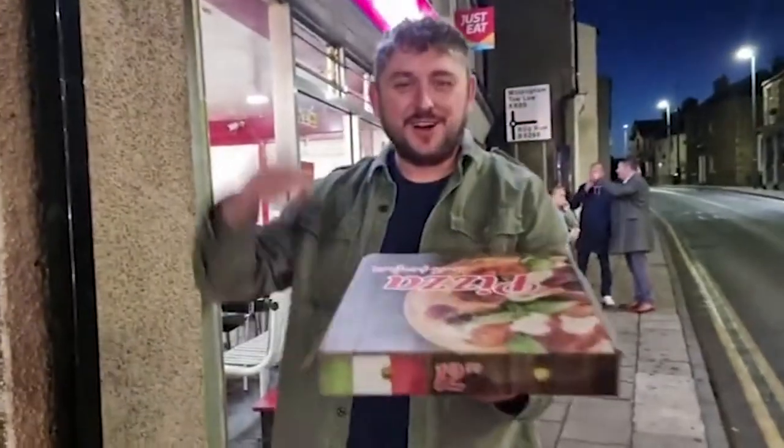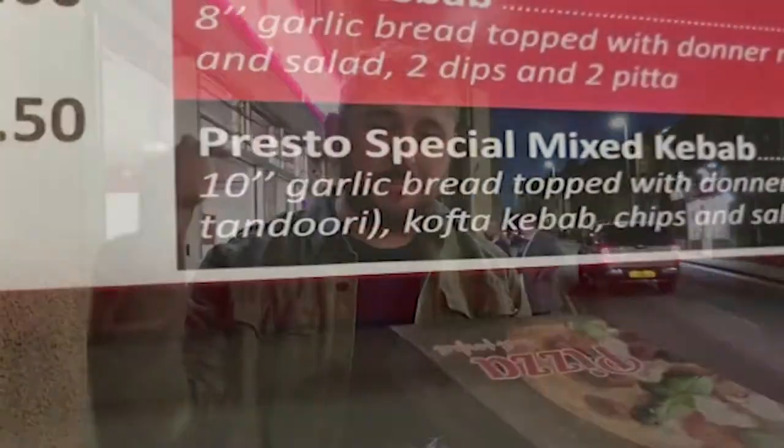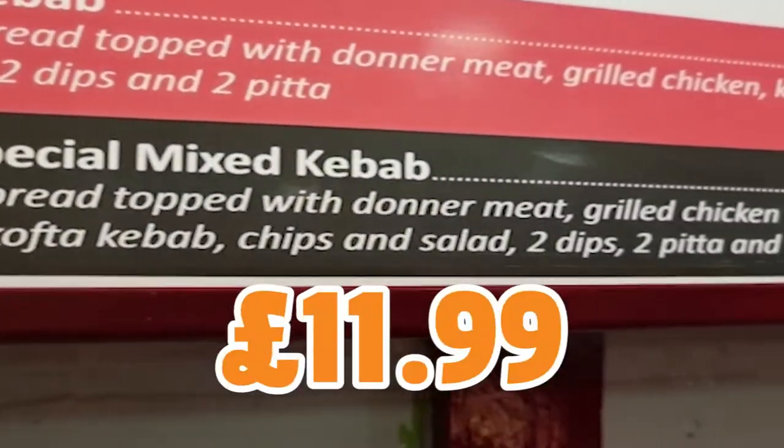Ho ho ho! Look at this! We're at Pizza Press Store in Crook. I was just in Wetherspoon and someone said to me, 'Mate, you need to check out this kebab just down the road in Crook, Pizza Press Store. This mixed kebab that they sell is famous — famous in County Durham.'